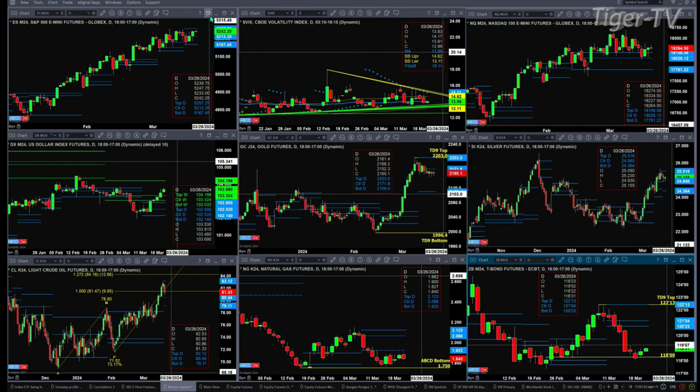The U.S. dollar index is trading above its daily profile and inside a bullish structured weekly profile. Odds favor it making a move up towards the 104.19 level.